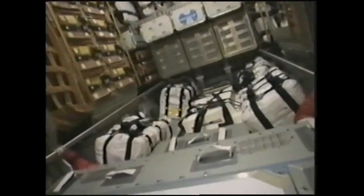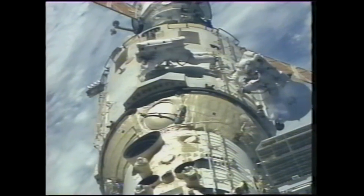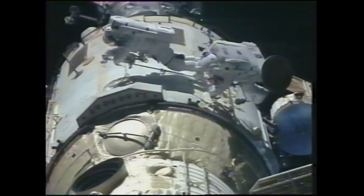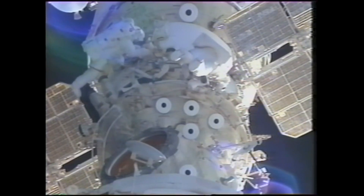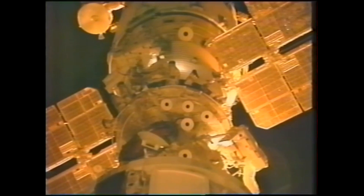In September, STS-106 would again deliver more supplies and do construction work while also unloading the Progress. During STS-106 there was a record-breaking EVA where Ed Lu and Yuri Malenchenko had to connect exterior cabling on the Russian end of the station. With no airlock in the station they had to use the shuttle airlock and use tethers and handrails to crawl 30 meters along the exterior of the ISS towards the far end of the station — further than any other astronaut on a tethered EVA.